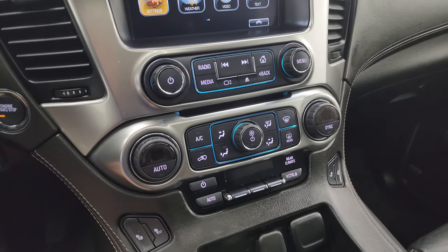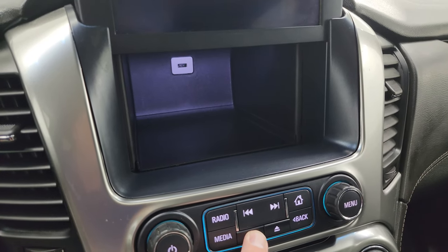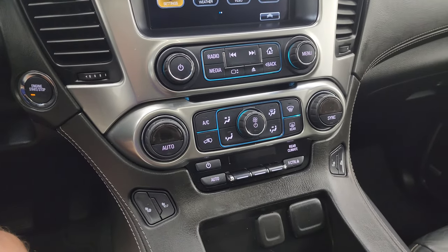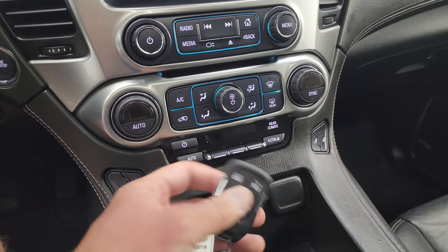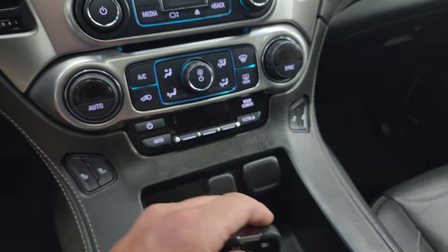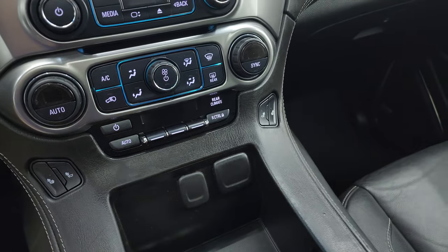Push button start, CD player. You also get the hideaway storage area behind the radio with a USB charger in there. Here are your more tactile volume, tune, and climate controls, including dual climate controls, rear air controls, and heated seat buttons. Here is your key with keyless entry, remote start, and power liftgate button, plus a 12 volt power point and two USB ports.